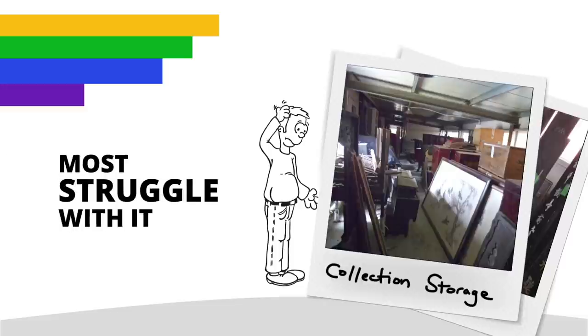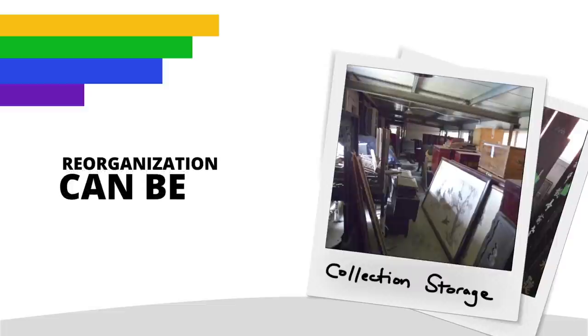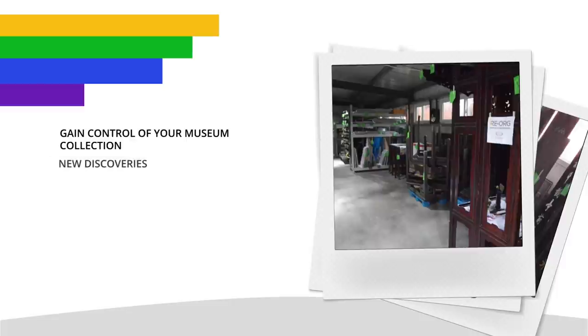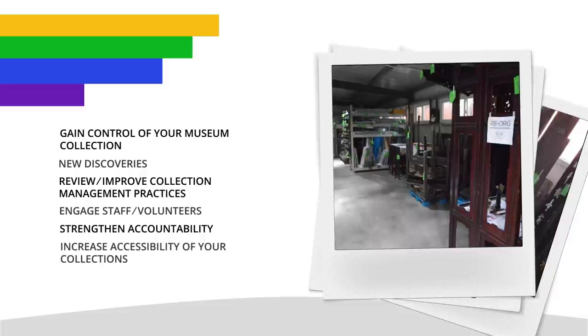Most museums around the world struggle with storage, but reorganizing your storage area can be an enormously positive, practical, satisfying, and strategic activity. Organized storage helps you regain control of your collection and may lead to some important discoveries. It's a brilliant way to review and improve your collection management practices, engage staff and volunteers, build team spirit, strengthen accountability, and give you new ideas to connect with your community.